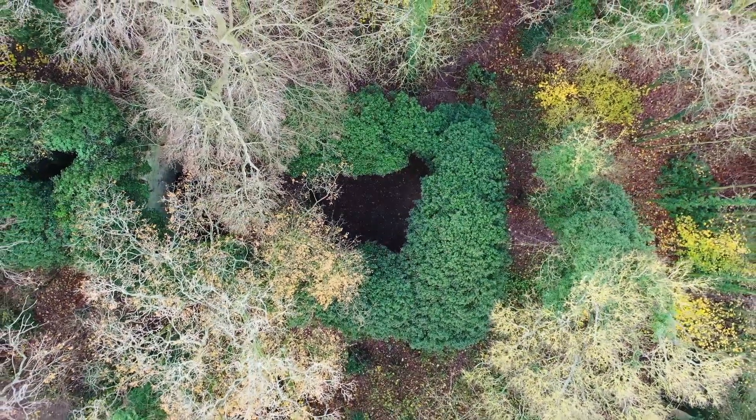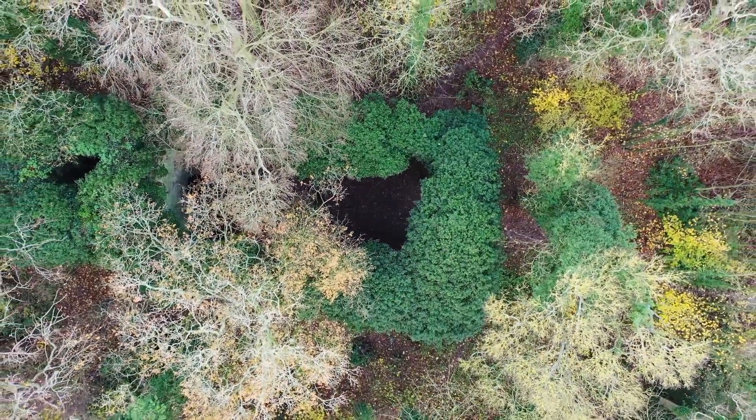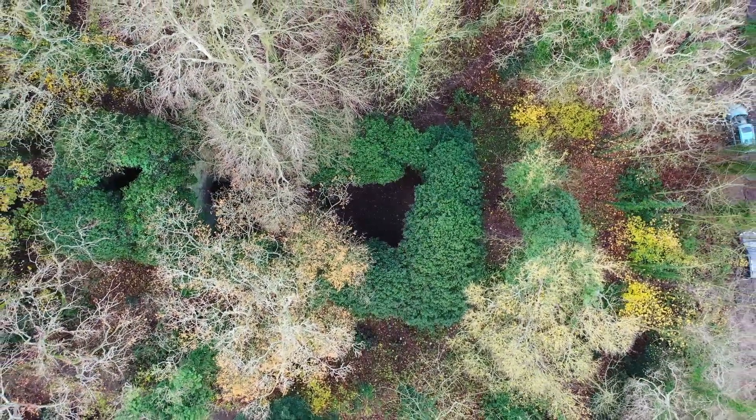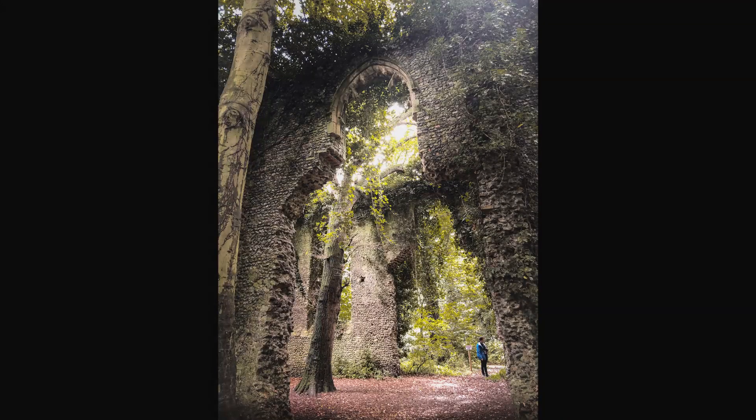This is a view of the church from above. Photos and videos don't give you a sense of how huge this church actually is. Here's a photo I took with a person inside the church to give you a better idea of the scale of this amazing place.